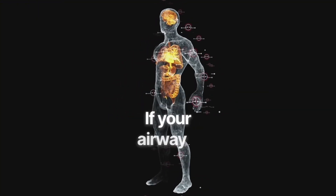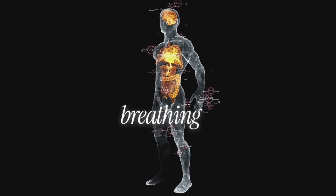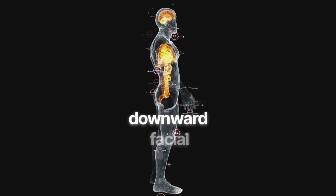Third: airway mechanics. If your airway is congested, blocked, or restricted, your body defaults to mouth breathing. And mouth breathing is the number one predictor of downward facial development.